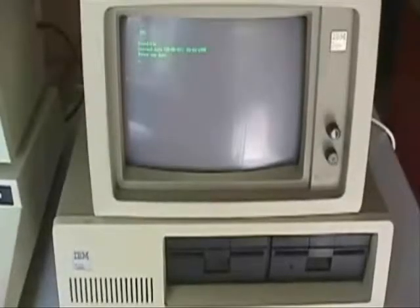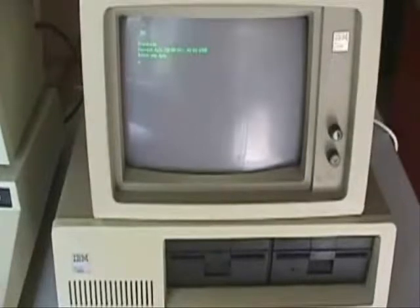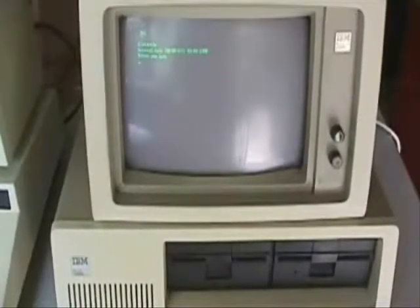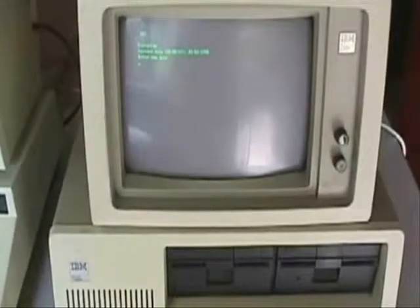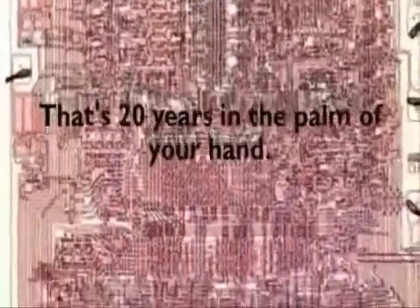In the 1990s, a university student would typically own their own computer. This was a result of the transformation of the microprocessor. In 1971, Intel was the first to develop the microprocessor — the first to succeed in cramming an entire computer onto a single chip. This began the revolution of the personal computer.